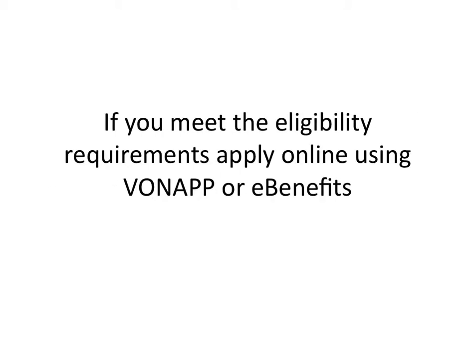Now once you get the information you need — either you spoke to the VA, you read it on their website, or you got one of the books available at your local library — if you meet the eligibility requirements, I highly recommend you apply online using the VON app or eBenefits system. Essentially, the VON app is your veteran's online application, and eBenefits is the login username you get as a veteran, which allows you to access many of the other benefits available to you.